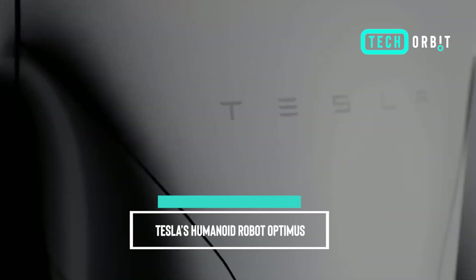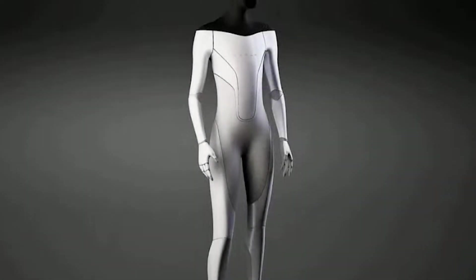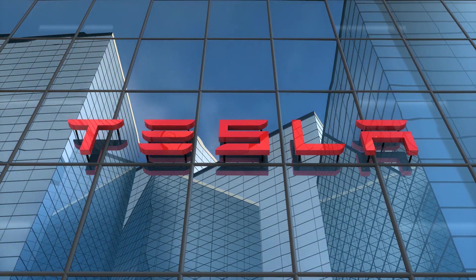Hey everyone and welcome back to my channel, where we bring you the hottest news and trends in the world of technology. Today, we have an absolute game changer to talk about.